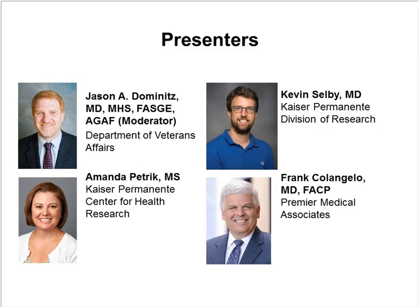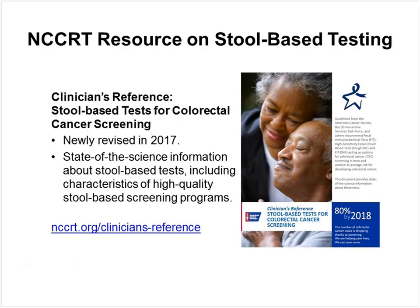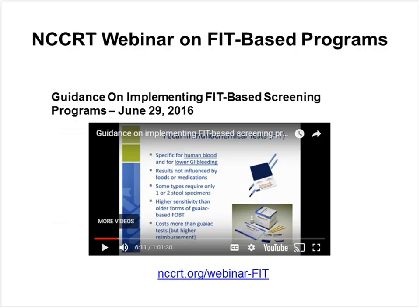I'd like to share a few additional resources. For advice on securing access to colonoscopy, I encourage you to check out the latest webinar on the Links of Care pilot projects. These projects seek to improve colorectal cancer screening and follow-up care for uninsured and underinsured patients by strengthening relationships between community health centers and the surrounding medical neighborhoods. For more general guidance on stool-based tests, the Roundtable's newly revised Clinician's Reference Tool provides state-of-the-science information about stool-based tests, including characteristics of high-quality stool-based screening programs. And the Roundtable's June 2016 webinar on implementing FIT screening programs provides additional practical advice.